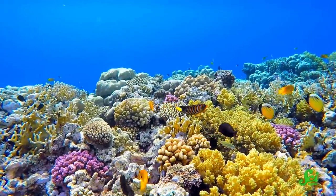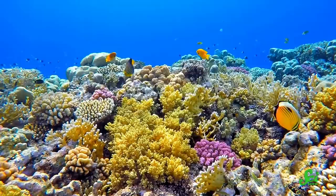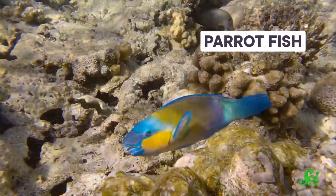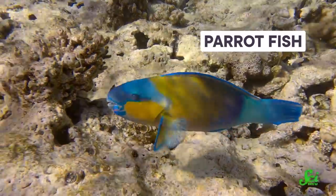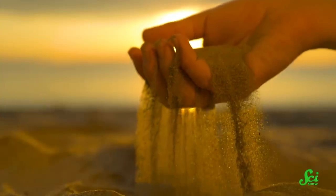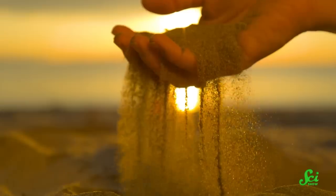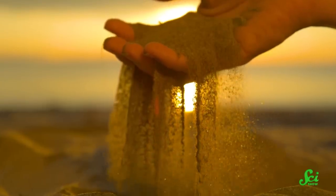One of the environments where bioerosion has the biggest impact is coral reef ecosystems, so they're also the biggest targets of study, compared to unique scenarios like Hoburo. Certain sea urchins, sponges, and fish such as parrotfish all graze on the coral structures that form the reef. A single parrotfish can erode over a thousand kilograms of coral per year. In a way, human tourists benefit from this — bioeroders help break reefs down into sand, which forms the idyllic white sand beaches on nearby tropical islands.